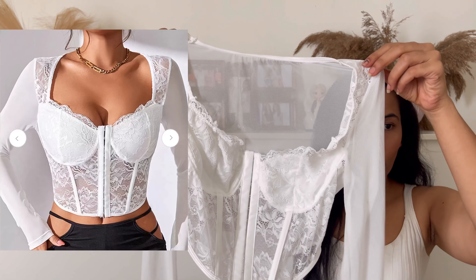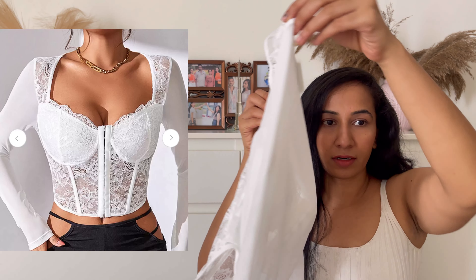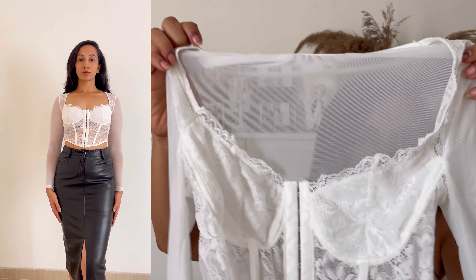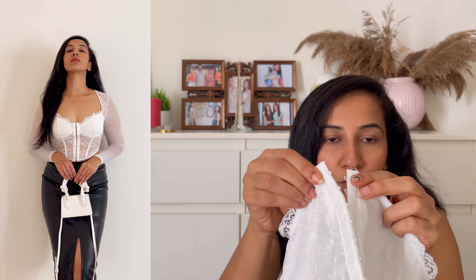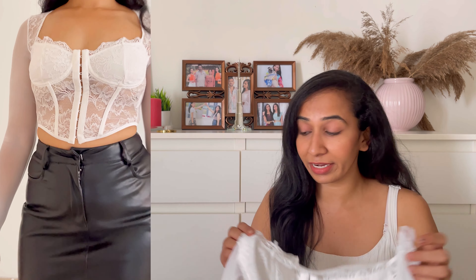Next we have this beautiful white corset top. It's a netted fabric — the sleeves are netted and at the front we have the corset. This is removable; there is a hook which you can just remove and pull it up. This is going to be my favorite crop top for sure — it looks so stunning when I wear it.